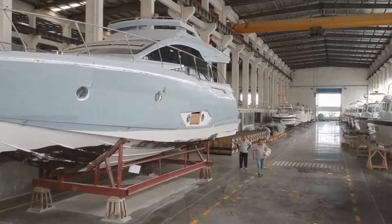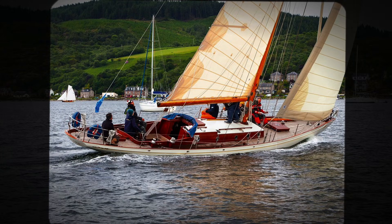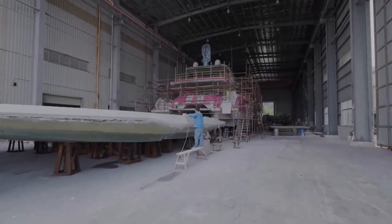Hanshin builds these in China, in the same yard that produces Passport Yachts. The Outbound proves modern construction can match traditional safety standards when builders care about structural integrity.